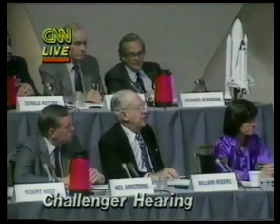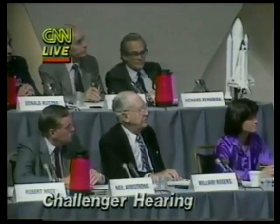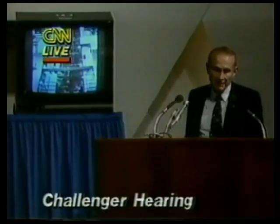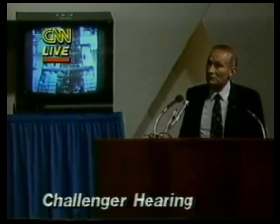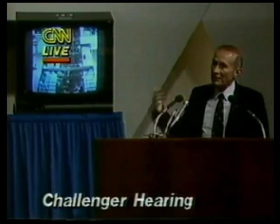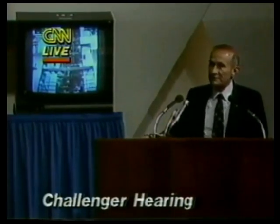Why did you change the launch pad on this occasion? This particular one — we've been working on launch pad B, which is our new pad last used in Apollo, for over a year. It's part of our process to increase the flight rate to get two launch pads online. This was the first opportunity to use the new launch pad. It was completed in December of 85.